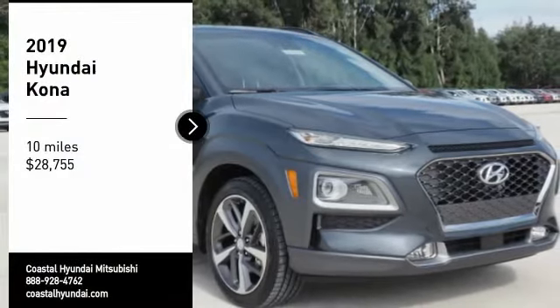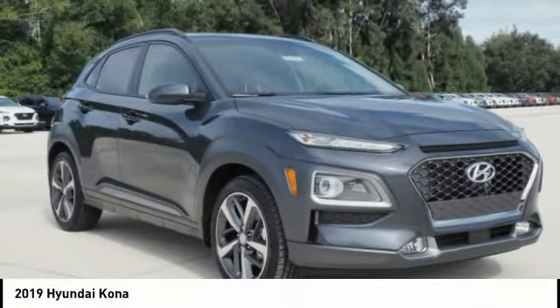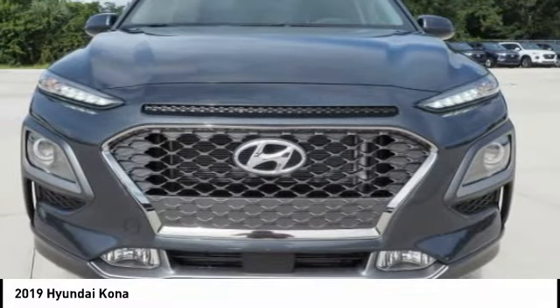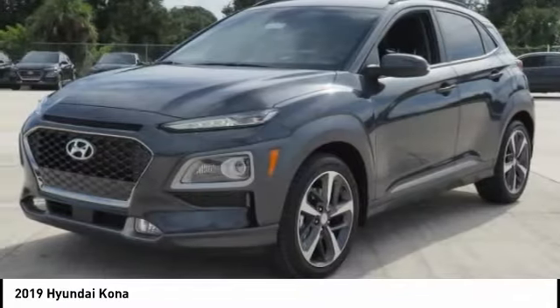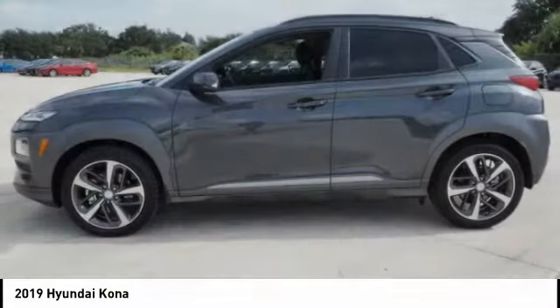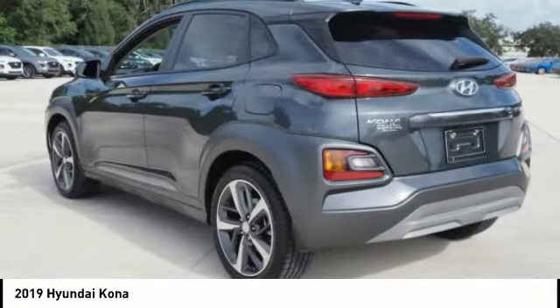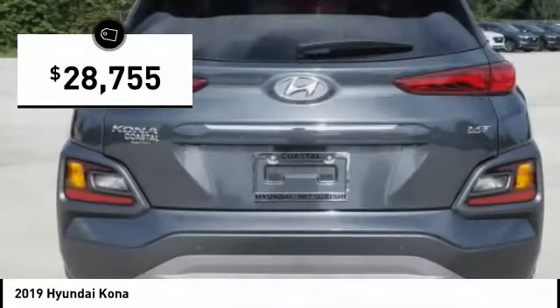Stop by and take a look at the 2019 Kona. The Hyundai Kona provides a wide variety of functionality in a small SUV body. The energetic design is perfect for those looking to marry their adventurous side with their urban lifestyle, and is priced below $30,000.